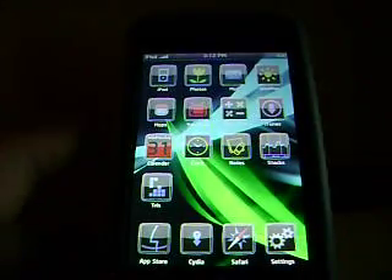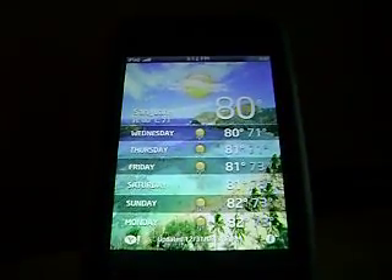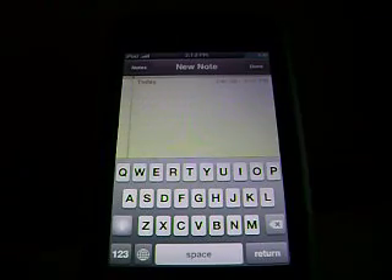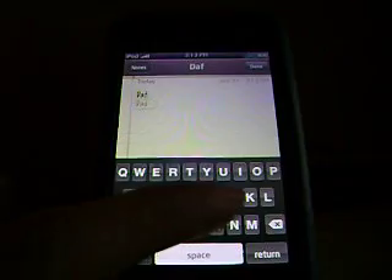And here's the weather — Puerto Rico, 80 degrees! Wow, I wish I could be there right now. And the black keyboard: when you press the key it turns blue. I don't know if you guys can see it — it looks white on camera but it's actually blue.